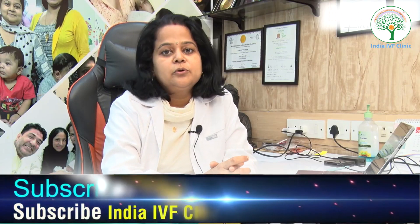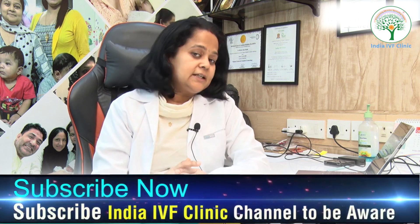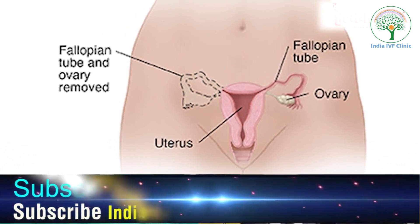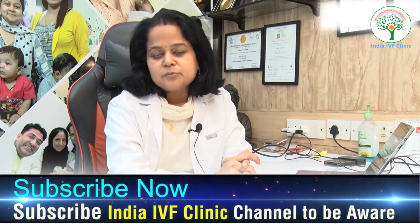It is a very important part when we are talking about conception. Can you get pregnant if you have one fallopian tube blocked? Yes, you can definitely get pregnant. Now let us go through the steps to take if you want to get pregnant with a blocked fallopian tube. First and foremost, what are the signs and symptoms?